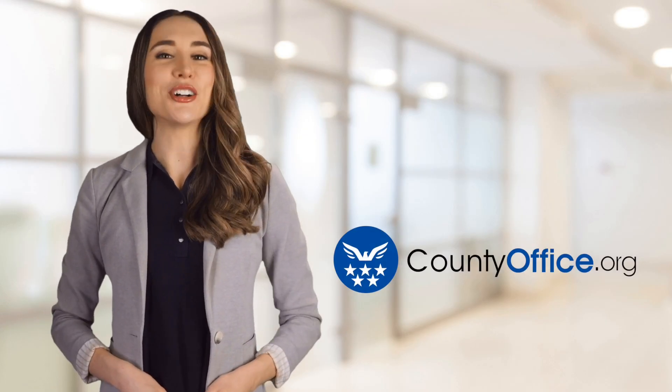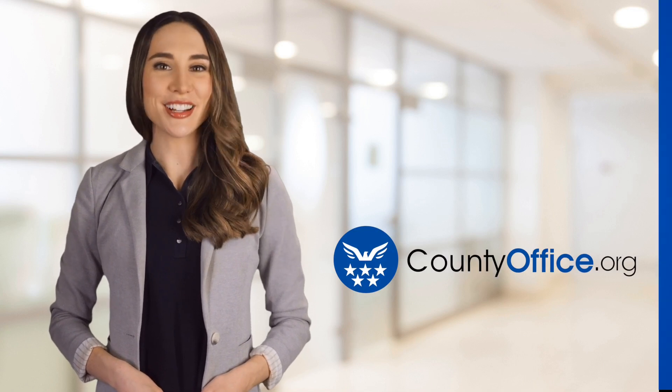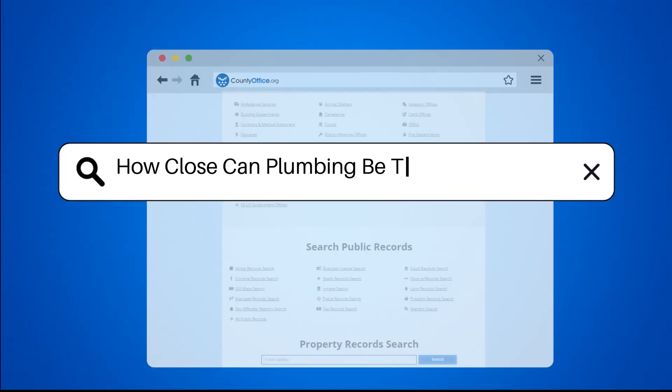Welcome to County Office, your ultimate guide to local government services and public records. Let's get started. How close can plumbing be to an electrical panel?